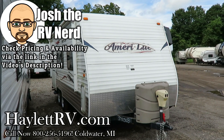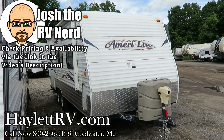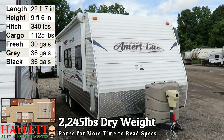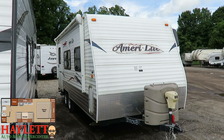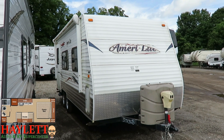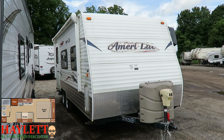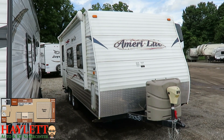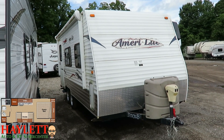3360 pounds, little 21-foot no-slide Tana Maxil Amerolite came in on trade here at Halet RV of Coldwater, Michigan. I'm going to go ahead and call it a handyman special. It's had some historical leaks, it needs a serious amount of cleaning, but below all that I think there is something here that could make a decent starter camper.